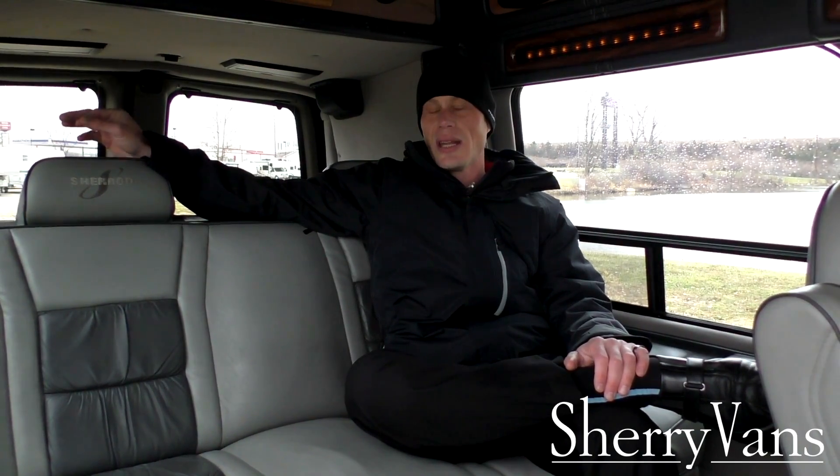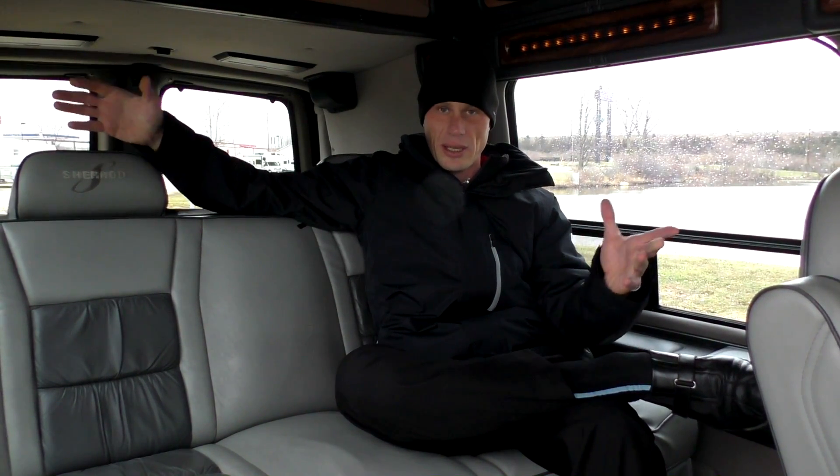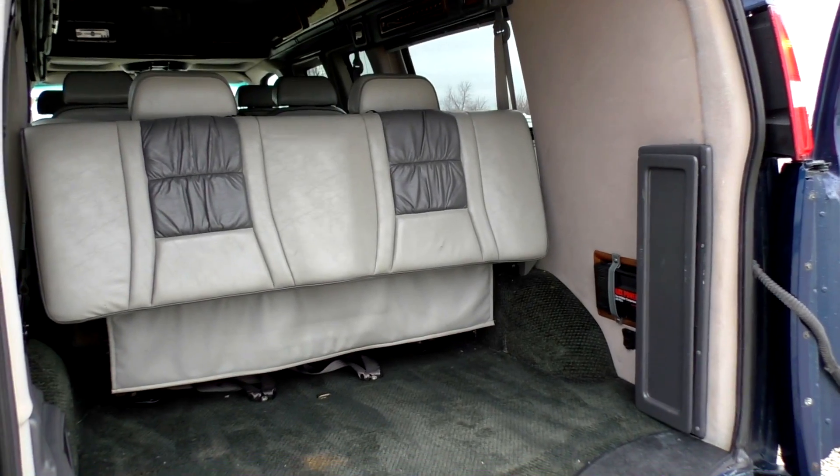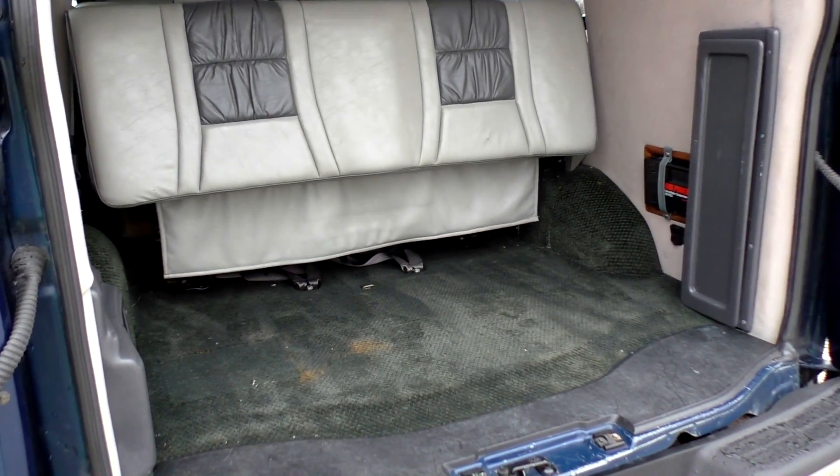Moving along to the back of the 2003 Sherrod three-quarter ton conversion van, one thing I want to emphasize: this is a three-quarter ton on a 155-inch wheelbase. Now, typically on a 155-inch wheelbase you see the 9-passenger application, but this is a 7-passenger application in the extended wheelbase. The reason people do that is to give themselves more storage room, so behind this rear sofa we have tons of storage room — and that's what this van was designed to do.